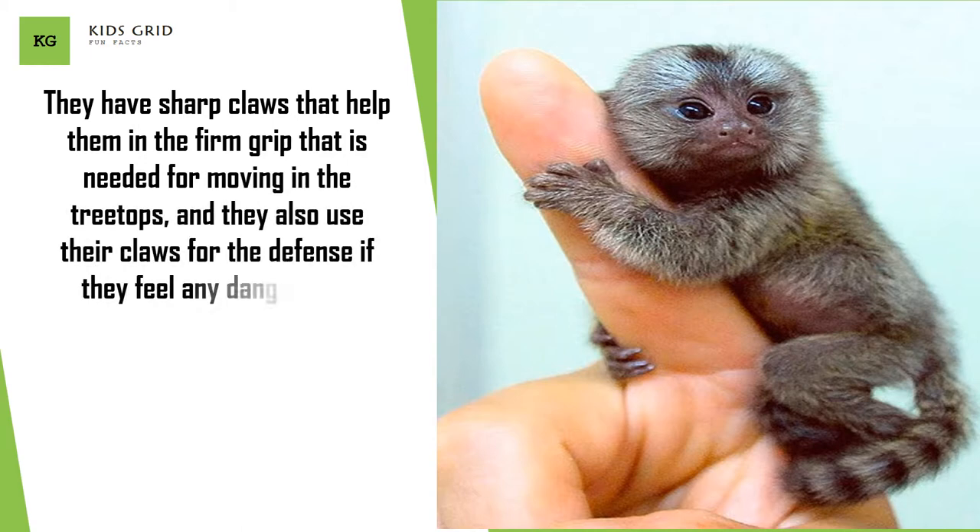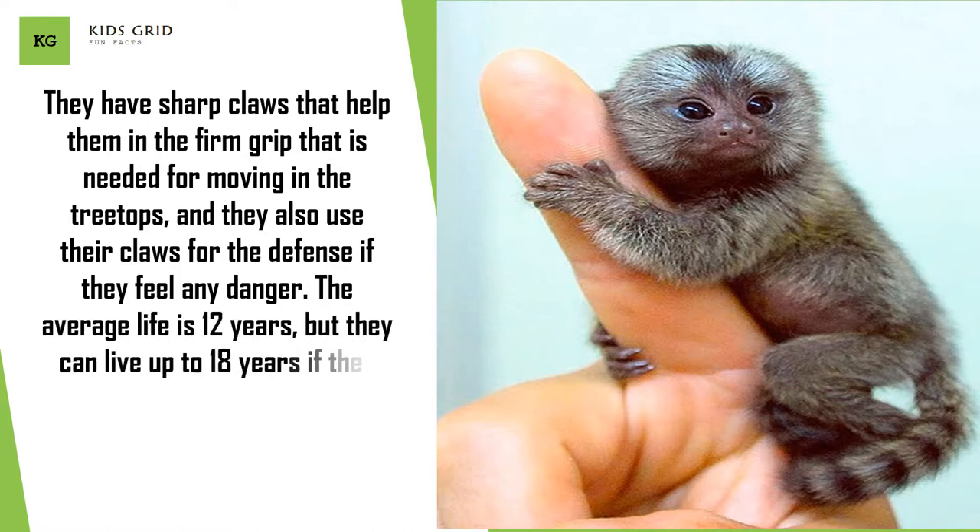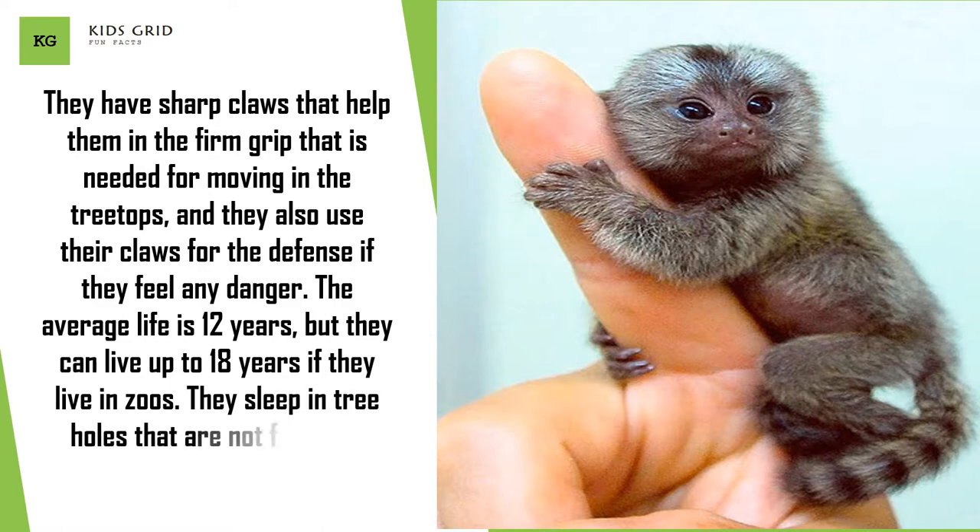The average lifespan is 12 years, but they can live up to 18 years if they live in zoos. They sleep in tree holes that are not far away from the place where they can find food.